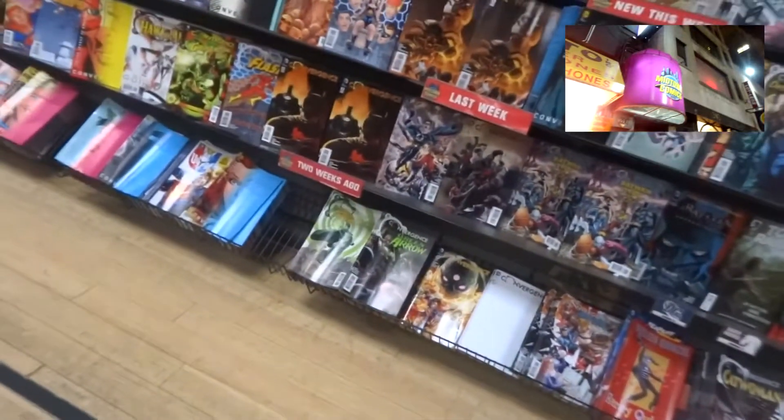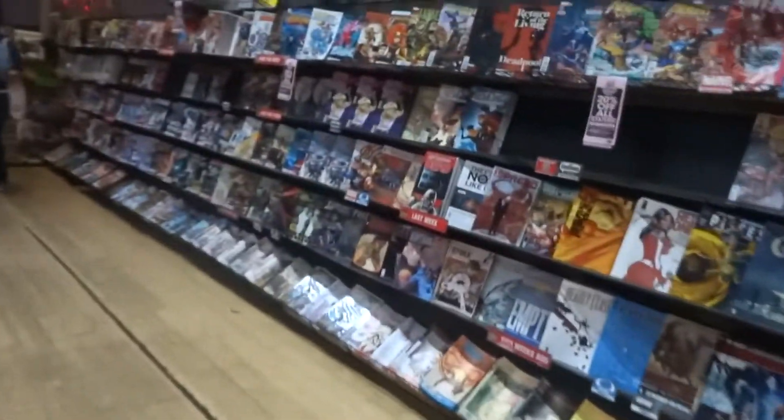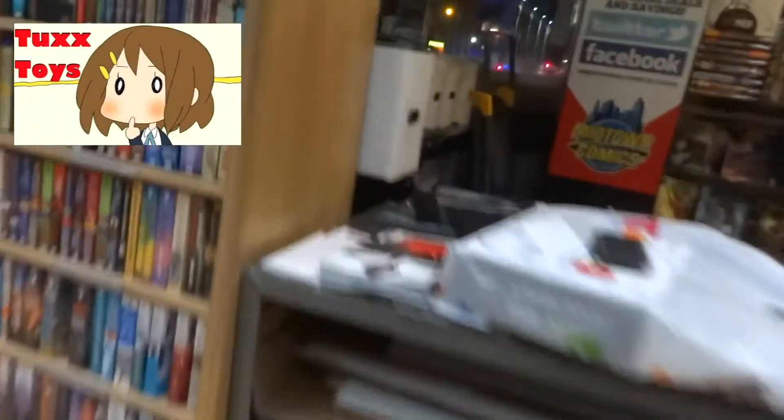I just wanted to show you this store real fast. Lots of graphic novels, all sorts of cool things — everything from anime to superheroes, and of course My Little Pony. They had an abundance of My Little Pony stuff. I was surprised really at how much there was; there must be a few My Little Pony fans working there.